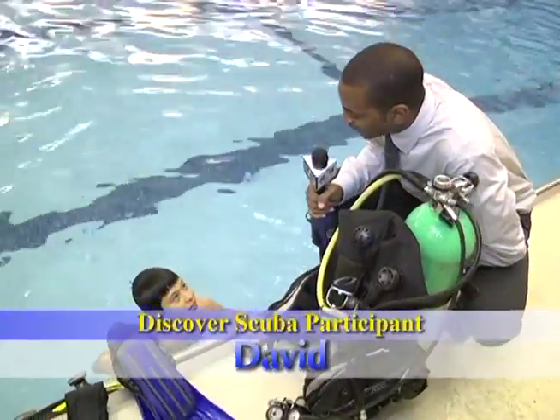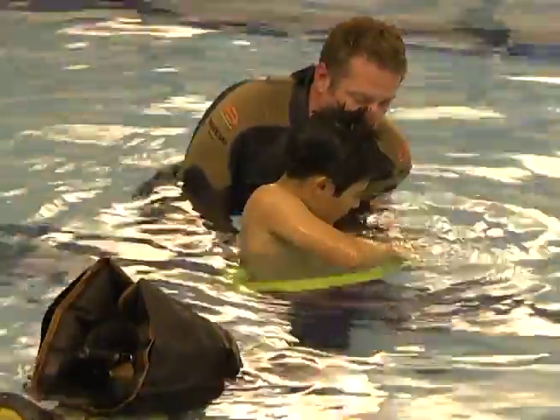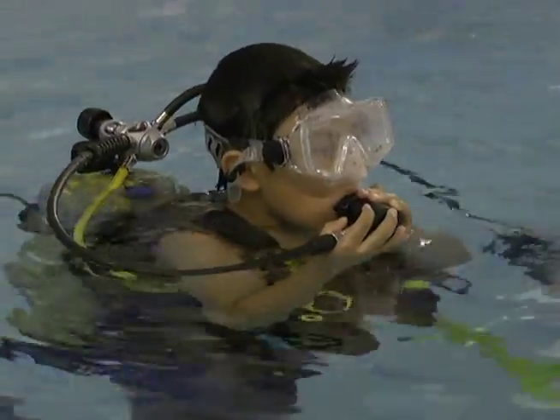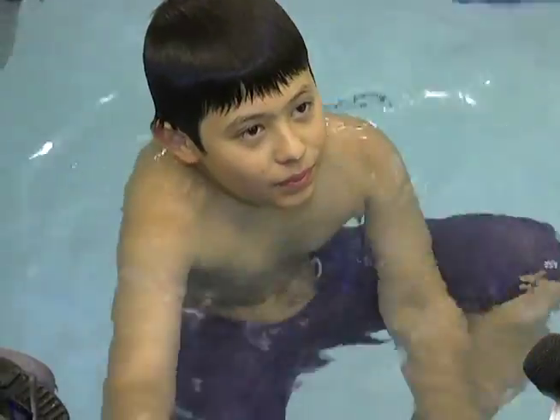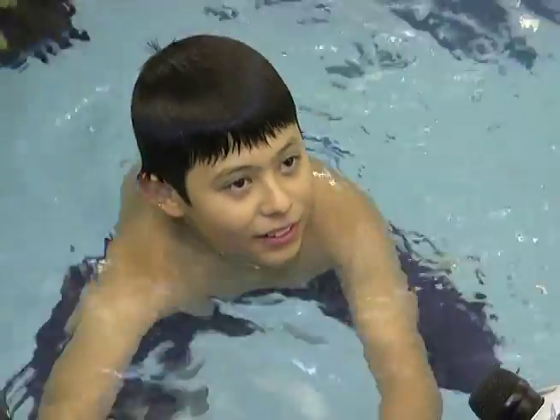David, this is your first time scuba diving — how was it? It was very good. How did it feel being underwater for that long? It felt amazing. What was your favorite thing about scuba diving? Going down and doing tricks. What kind of tricks did you do? Backflips, frontflips, handstands.